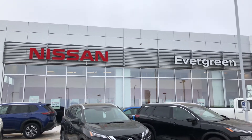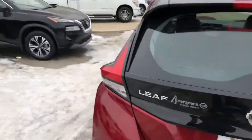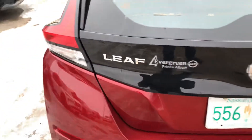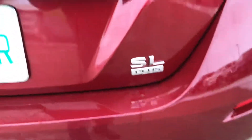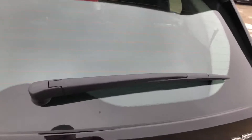Hi everybody, this is Jason Kirkshank with SaskEV and I'm at Evergreen Nissan in Prince Albert, Saskatchewan with the Nissan LEAF Plus version. This is the one with the larger battery pack, so it's got 363 kilometers of range.